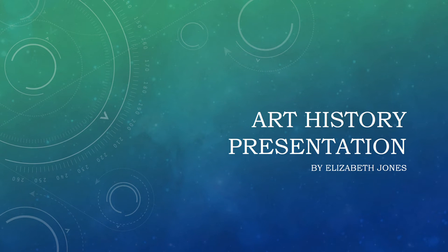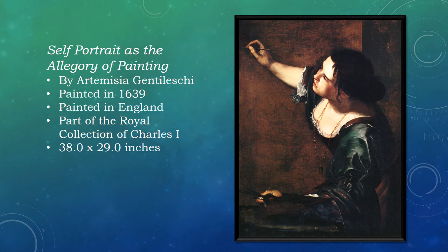Hello, my name is Liz. I'm doing my presentation on Self-Portrait as the Allegory of Painting.